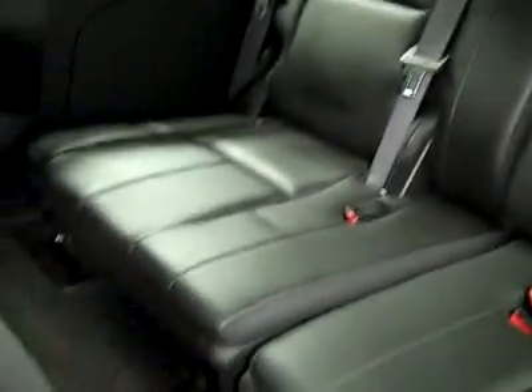In the back, extremely good condition — no damage. Rear audio and climate controls. Fold this down, and the third row is also in excellent condition. Very clean inside, even smells clean still.